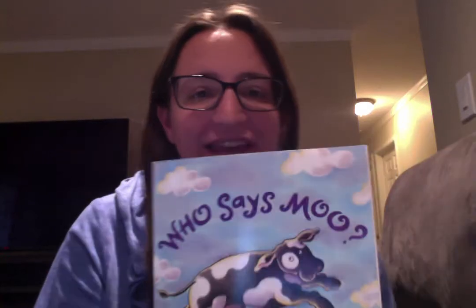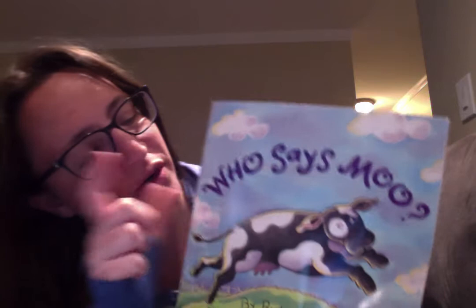Hi everybody! Today we're going to read the book 'Who Says Moo?' The word 'who' starts with the letter W. So we're going to learn about 'who' and answering the question 'who' today.